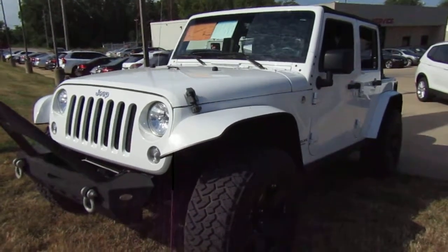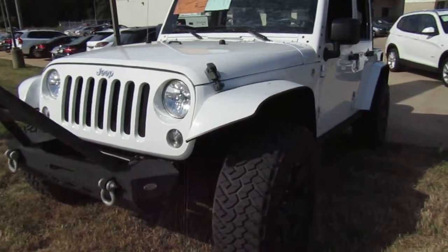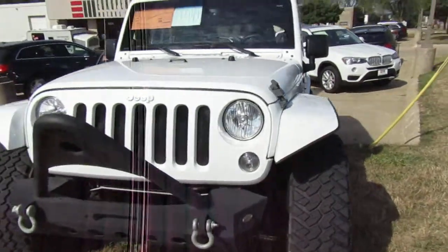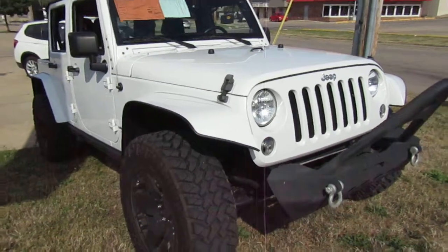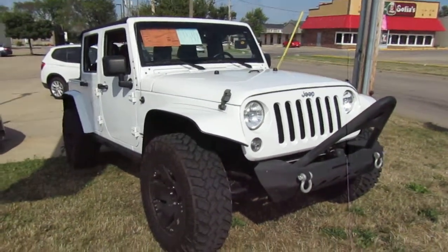Alright guys, here we are at European Motors. We're going to do a test drive on this gorgeous Jeep Unlimited Sahara package. This thing is only 25,000 miles. Really nice custom touches, awesome stance.